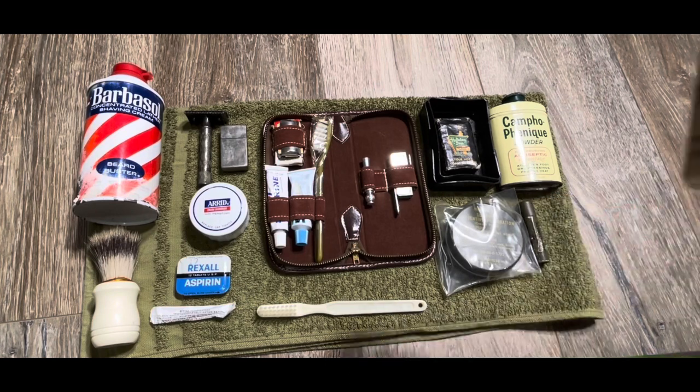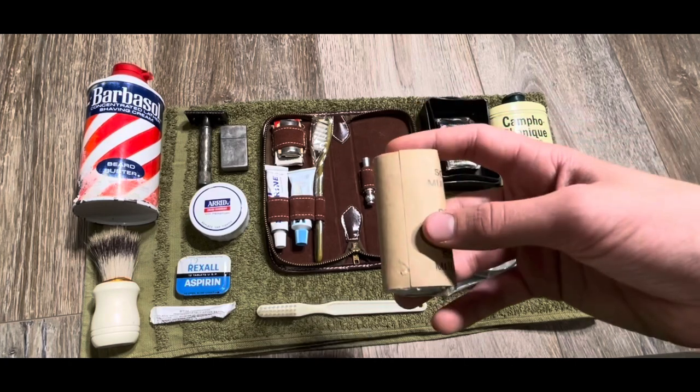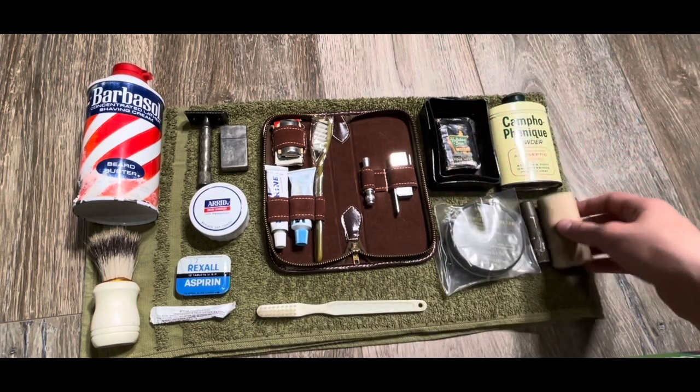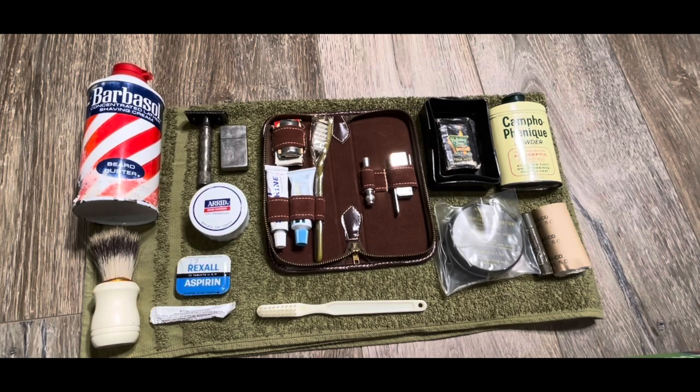Here's some late war accessory packet toilet paper. Pretty basic — everyone would have had these. It probably would have gone in a Chuhoy bag or something like that, but I just opened up a late war accessory packet and that was in it, so I figured I'd throw that in.